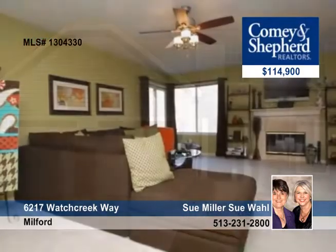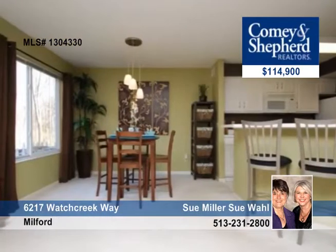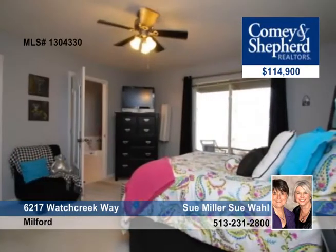This stunning home offers a very open and versatile floor plan with two bedrooms and two baths. You can walk out to the covered patio and enjoy the view of the woods, or cook a gourmet meal in the kitchen with counter bar and pantry.